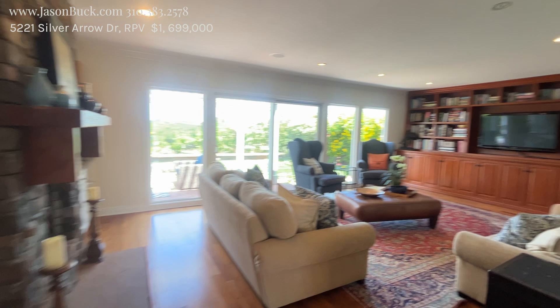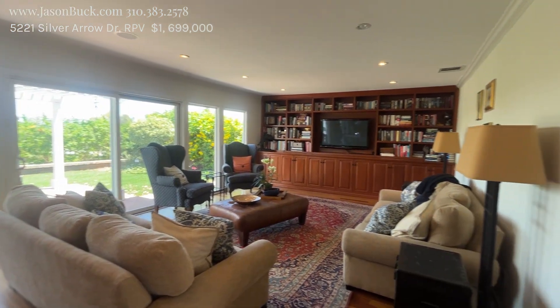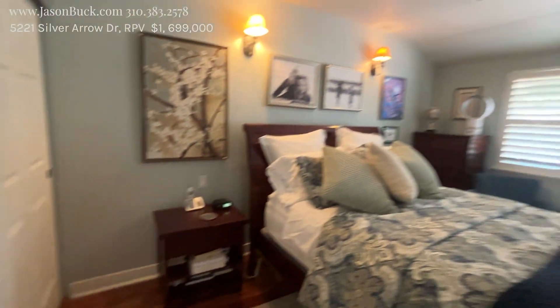What a nice setup. Skim ceilings, recessed lighting, surround sound, beautiful doors that look in good shape — this looks like it was really well taken care of. This floor plan puts the master back over here. Brazilian cherry floors — love that.